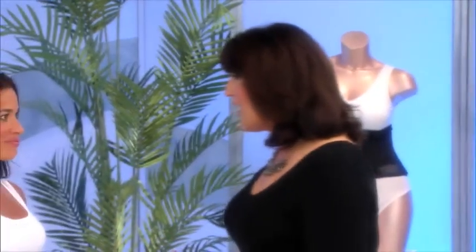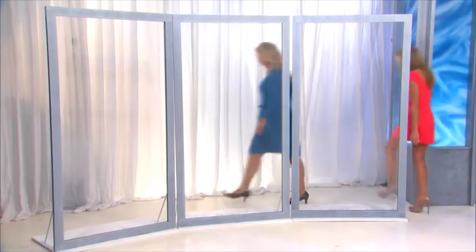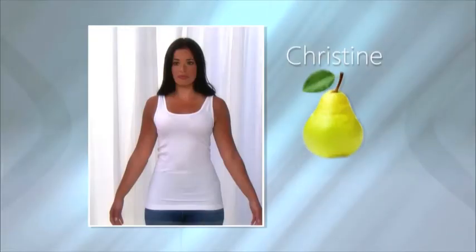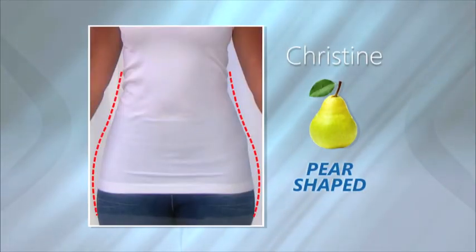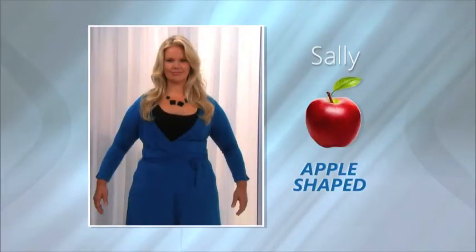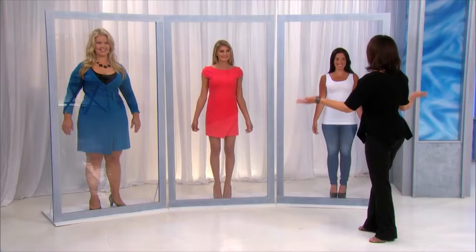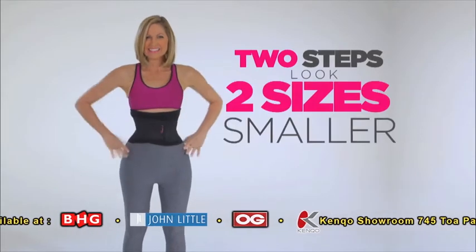No matter what your problems are, I promise I can get you that hourglass shape that you want. Are you ready? Okay, go that way and wait until you see what I'm doing to you. There is a method to my madness. Let's look at their shapes without the Genie Hourglass. Christine's had children and now has a pear shape. Nicole thinks she looks boxy, and for now she's right. Sally is apple-shaped with curves that are not helping her look. Now, ladies, step backstage and put on your Genie Hourglass waist training belts. You'll look up to two sizes smaller.